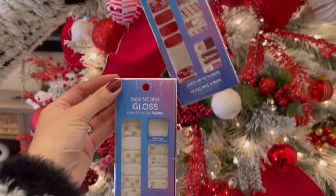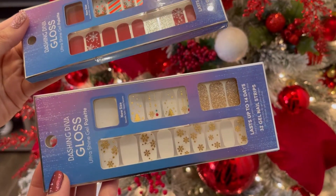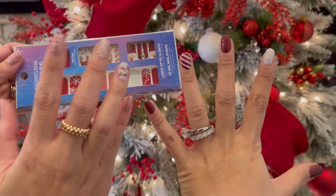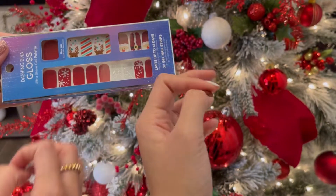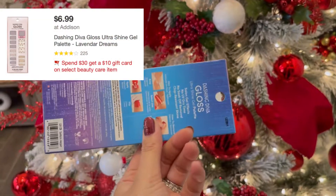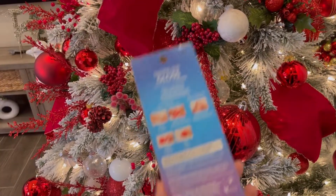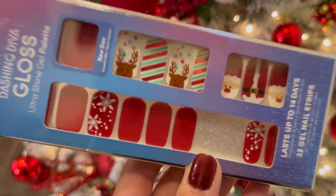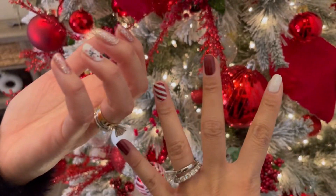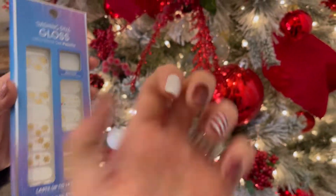Last up is Dashing Divas nail stickers — we live by these. We don't have much time to get our nails done after having kids, and gel polish peels off when you do dishes. These stickers last three weeks. People think we got our nails done but they're stickers! They run $7.99 but go on sale for around $5. They're great for the holidays. There's a learning curve at first — we should do a how-to video — but they've also made the adhesive stronger.